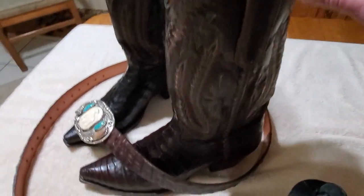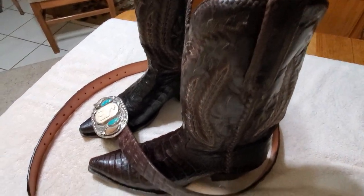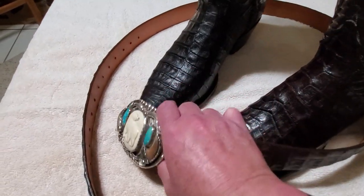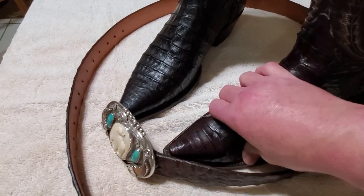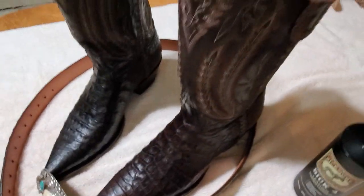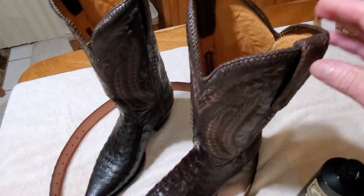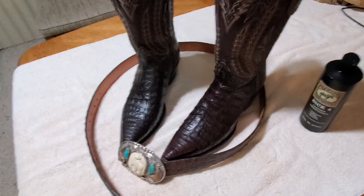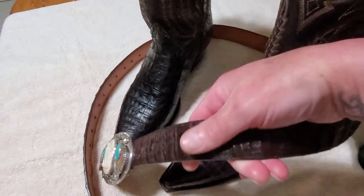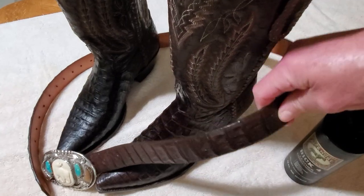Rub the conditioner all in, including up into the calf lining. Then take a nice thick soft white cotton sock, let the product sit for five to seven minutes, roll the sock up, and use it to buff off all the excess. This is what it looks like — your boots are shined, clean, and protected in less than 10 minutes. This keeps your skins from drying out and keeps them soft and supple.